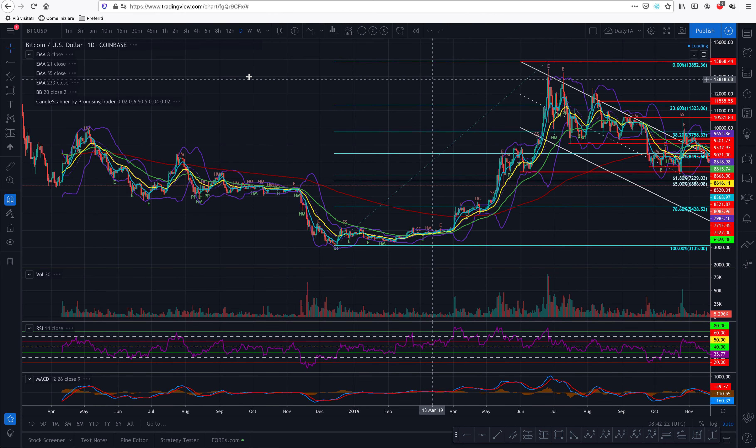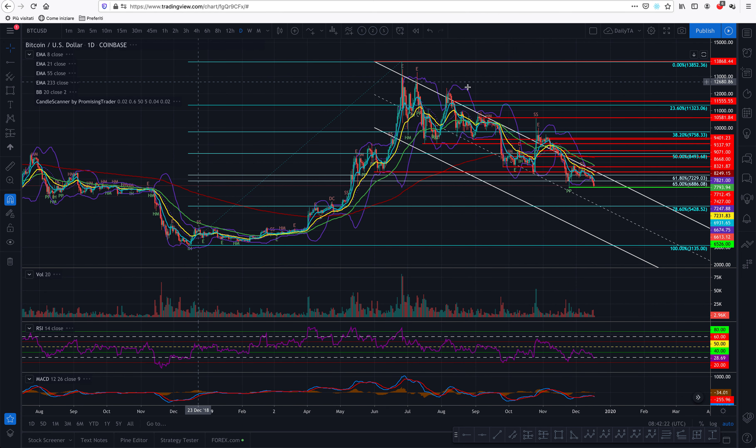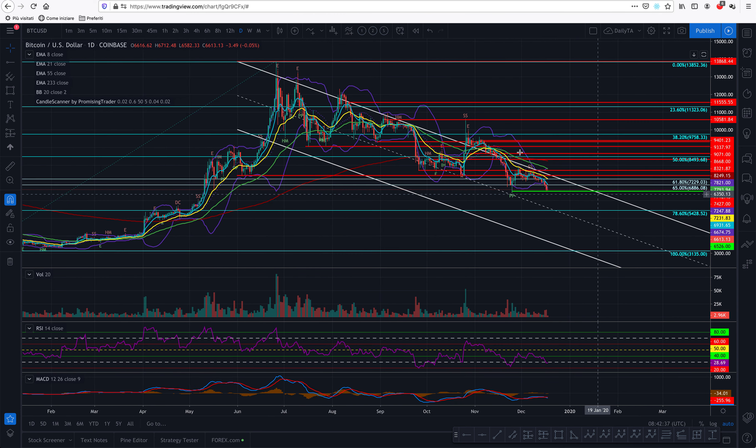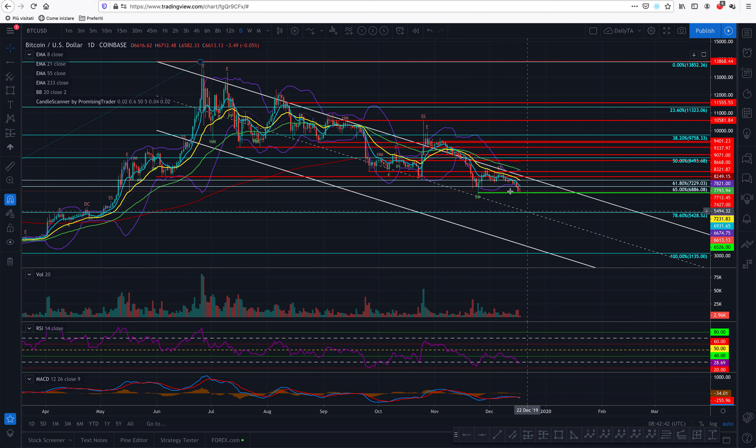Hello, promising traders. Alex here from promisingtrader.com with your Bitcoin update. This is the monthly view of Bitcoin. This is only paper trading advice. Remember, I only give you one version — the one I believe to be most likely. If I'm wrong and you follow me, you will be wrong as well. It's very high risk; you need to do your own due diligence unless you do paper trading, in which case you won't lose money.